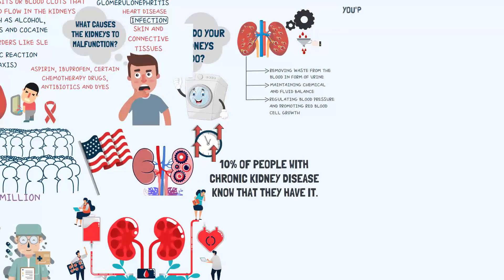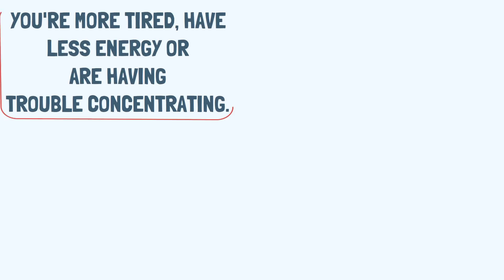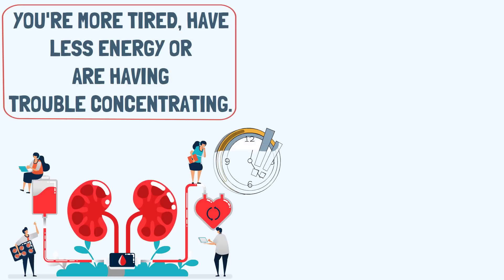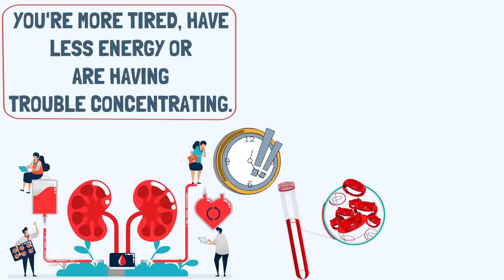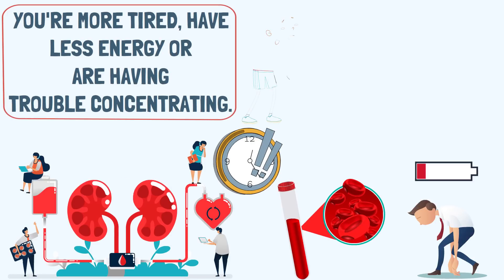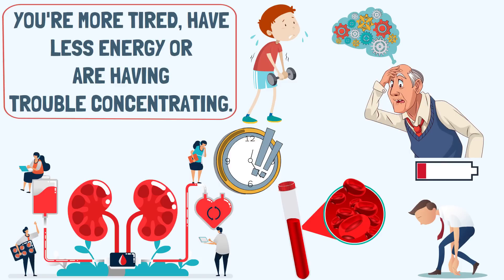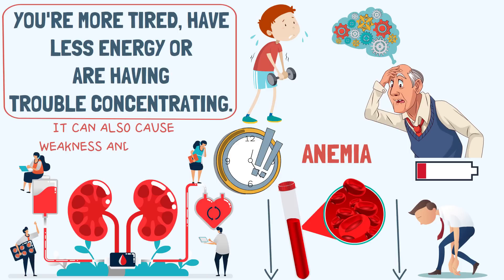Sign 1: You are more tired, you have less energy, and you have trouble concentrating. A severe decrease in kidney function can lead to a buildup of toxins and impurities in the blood, causing people to feel tired, weak, and making it hard to concentrate. Another complication of kidney disease is anemia — a decrease in your red blood cell number — which can also cause weakness and fatigue.